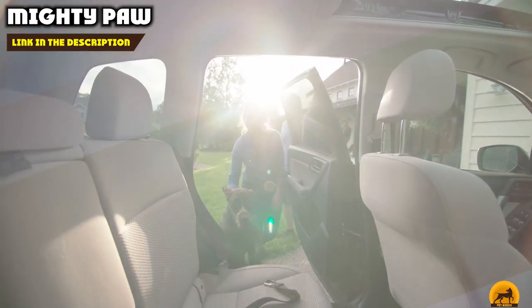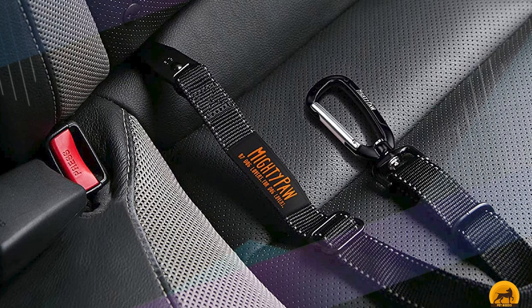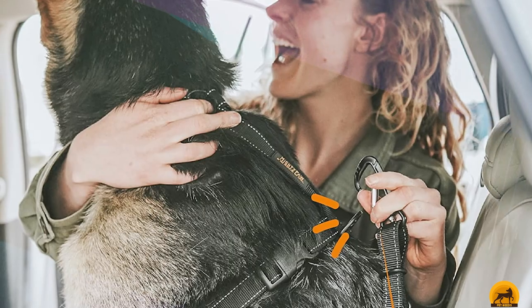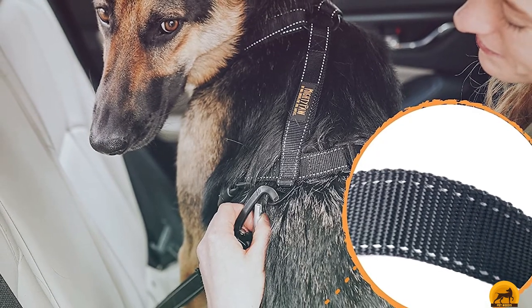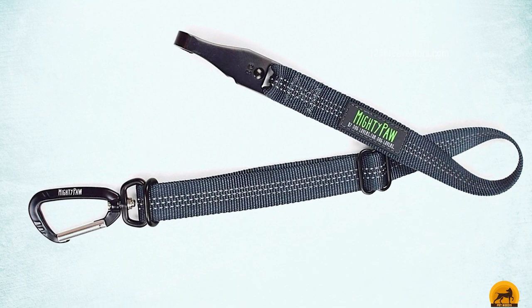The number three position is held by the Mighty Paw Dog Seat Belt, our premium choice for its high-quality materials and helpful features. While it has not undergone an official crash test, there are several accounts of it protecting dogs in an actual crash. This tethered design attaches to the latch bar, much like a child's car seat, eliminating the possibility of your dog freeing themselves by stepping on the seat belt release. It's made to allow for a quick release in an emergency. The tether is adjustable and made from weatherproof nylon, and the hardware is entirely metal, with the carabiner made from strong yet lightweight aviation aluminum.